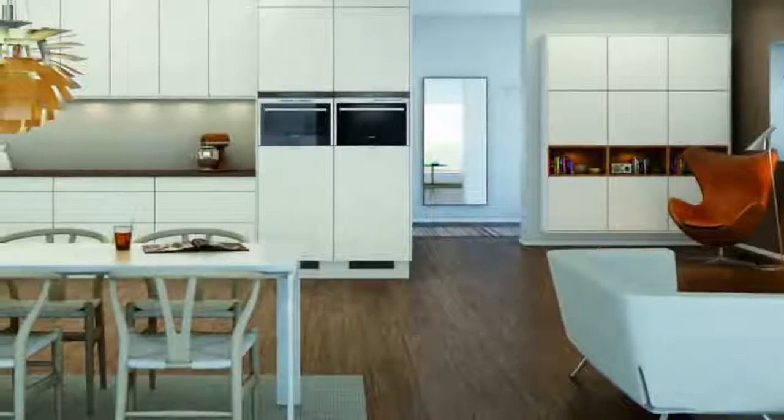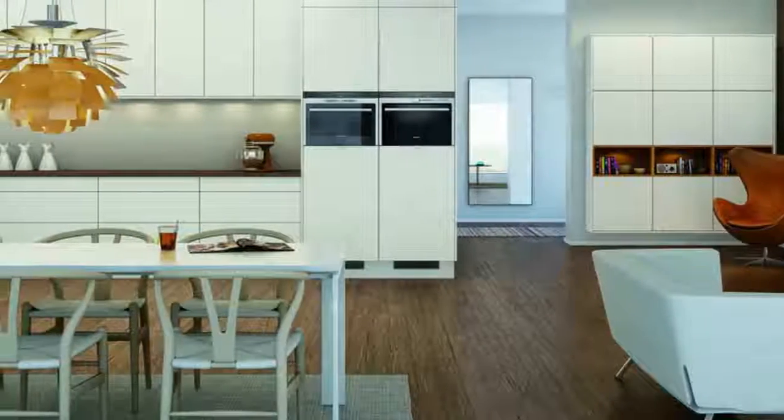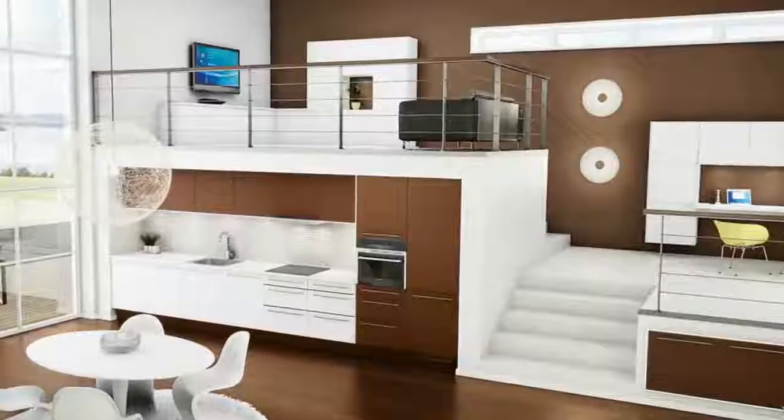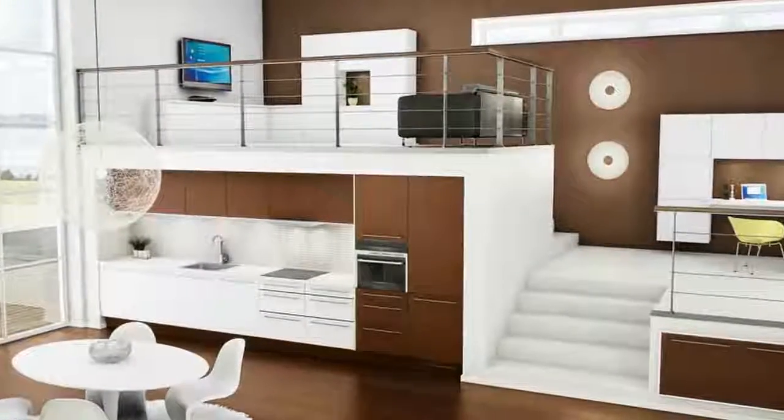That's part of what gives this designer charm — the cabinetry allows the kitchen's theme to take center stage without losing itself in the mix, becoming almost like a character of its own in the space.